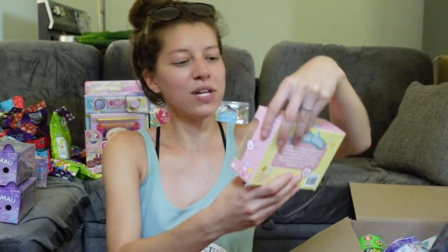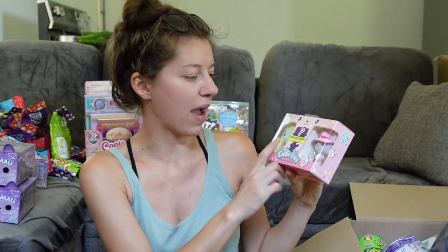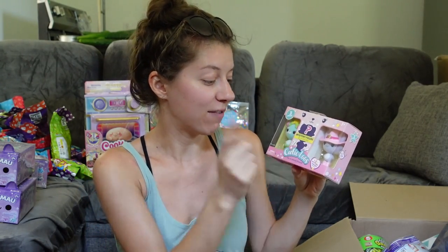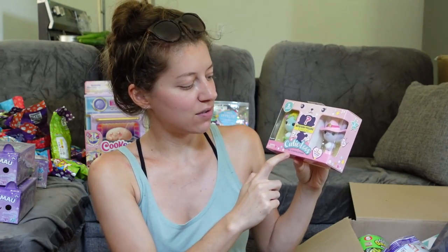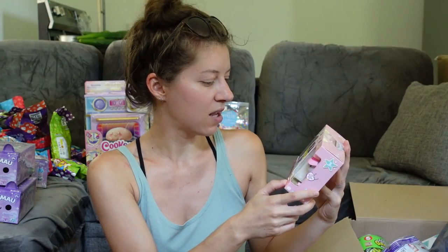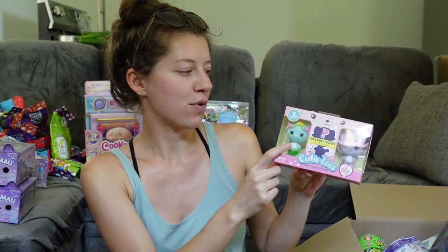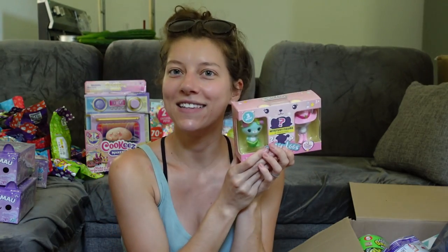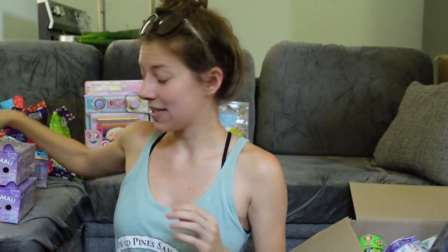Then we've got Cutie Loos — I got one three-pack with one mystery figure and fashions. Cutie Loos are mix-and-match friends; there are two mystery fashions included. You can see there's a little mermaid and a little cowgirl — I love it! They look so cool. I've actually never opened any of these, so I can't wait to check out who the mystery one is.